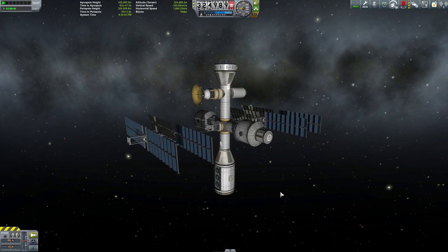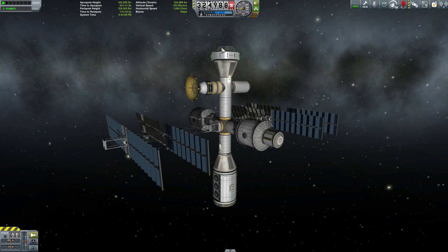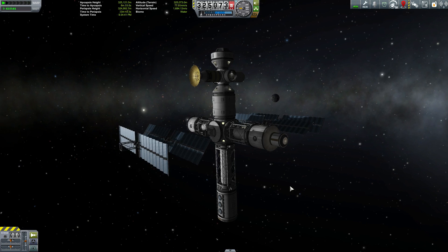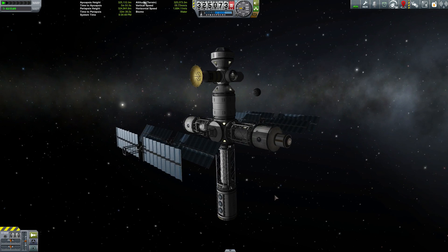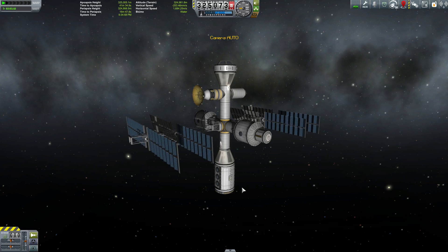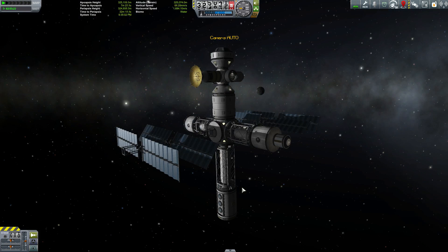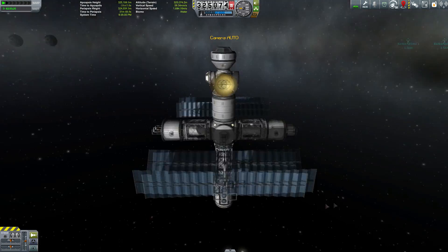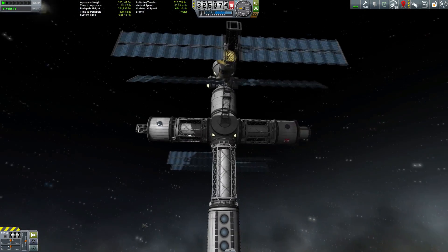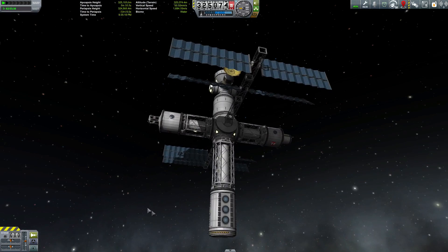Here we have a simple station with the science lab at the bottom, a cupola at the top, and a couple of Hitchhikers — but it's all based around the stock hub and stock fuselage parts. With Near Future Construction, on the other hand, you have a station that looks a lot more robust. It's basically the same station — science lab at the bottom, cupola at the top, a couple of Hitchhikers — but based around the 2.5 meter hub and the octogirder crew tubes. Which of these two stations would you feel more comfortable in? For me it's definitely this one — beautiful octogirders making everything nice and rigid, nice and strong. This station is fit for a king.